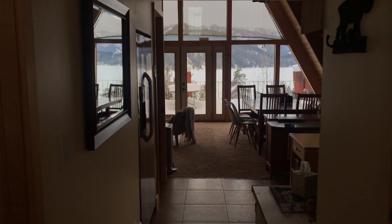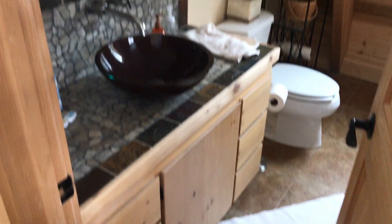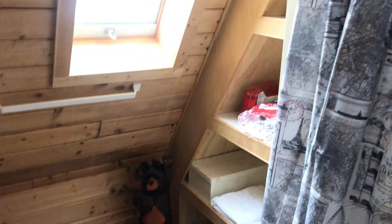You come in the front door, which is actually kind of the back door, and to the right there's a little bathroom. It's an A-frame, so everything's angled — the walls. There's a bathroom here with a nice window in it.